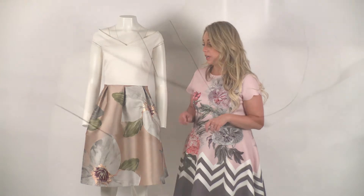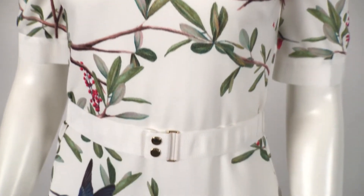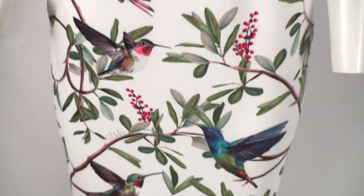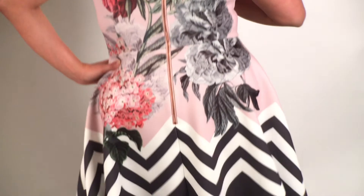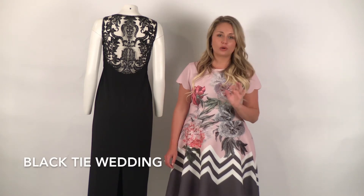Ted Baker always does something so feminine. The full skirted dresses that the mannequin and I are wearing are ever so easy to wear and perfect for any wedding occasion. I also wanted to mention that while white has traditionally been taboo at weddings, white mixed in with prints is more than acceptable — you are definitely not going to upstage the bride. These dresses can take you to any wedding this summer.